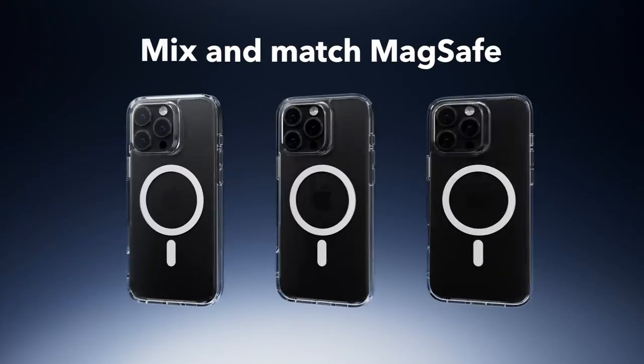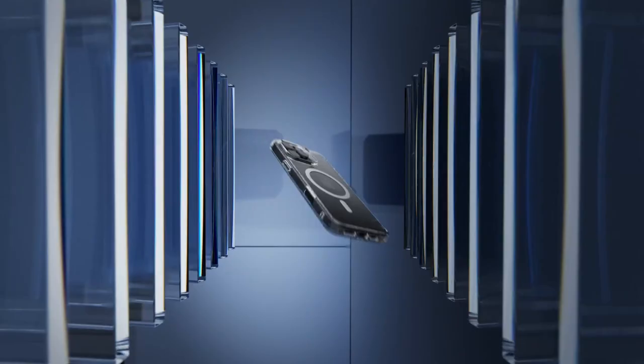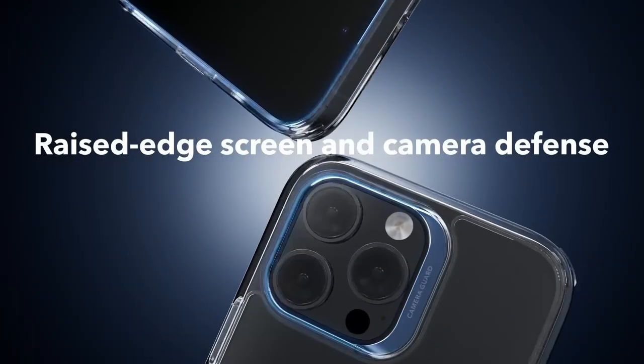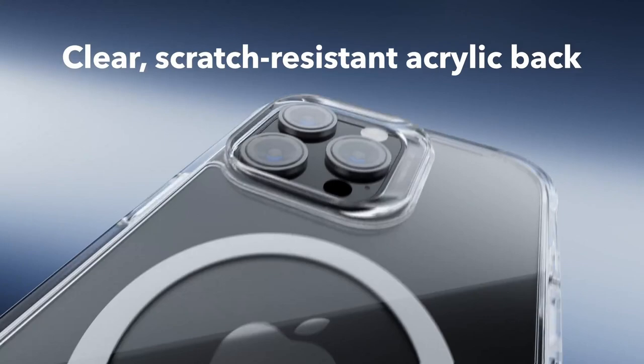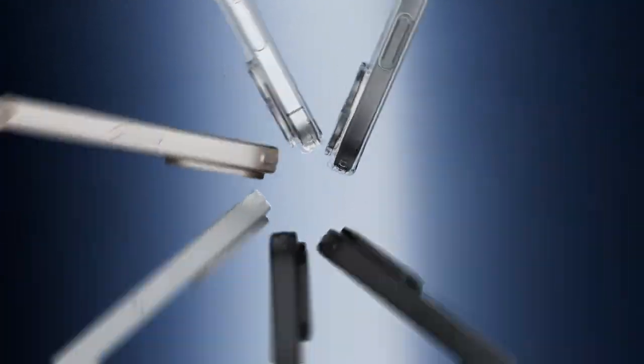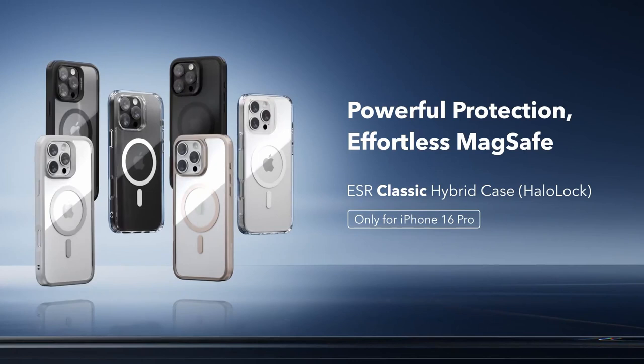Protection is another key highlight. The case offers military-grade drop protection, rigorously tested for total safety on all sides. Its air guard corners absorb shocks effectively, so your phone is well protected during accidental drops. Plus, the raised edges provide an extra layer of scratch protection for both the screen and camera.